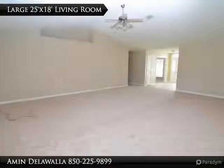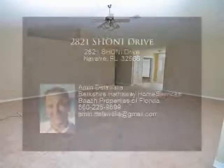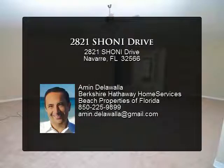Buyer to verify all information to buyer's satisfaction including but not limited to square footage, room sizes, lot size, zoning, etc.